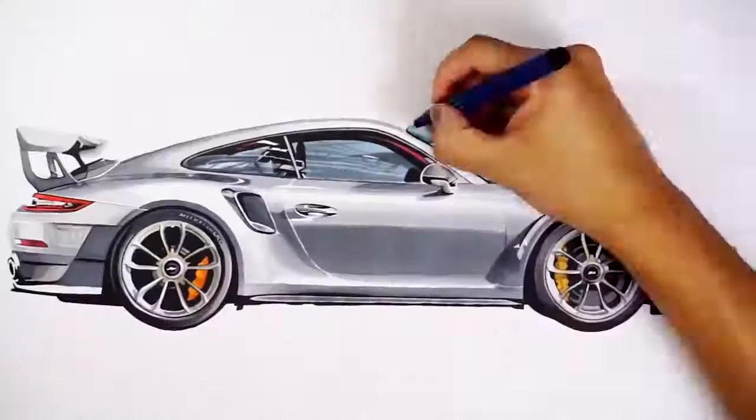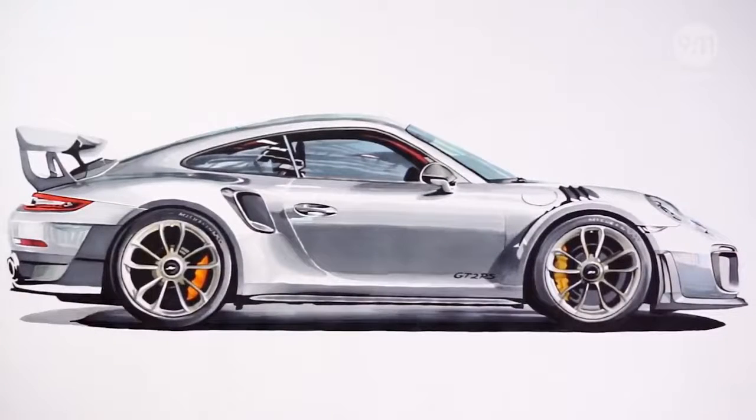This is Roman Meyer. He studies automotive design in England and draws hyper-realistic pictures. He shares his work with his 30,000 YouTube followers.